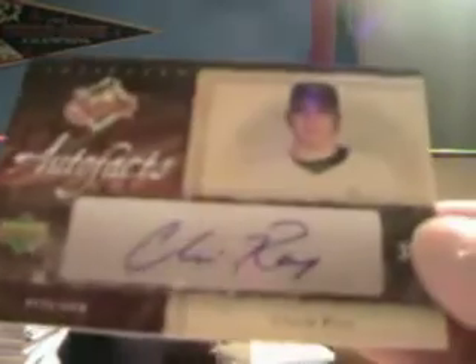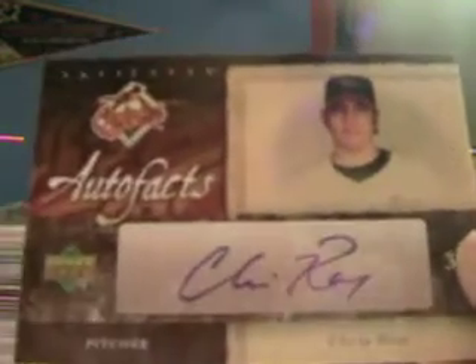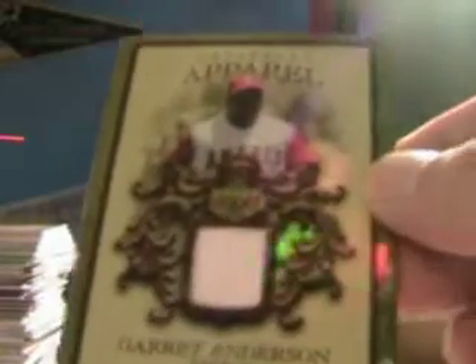Autograph. Chris Ray for the Baltimore Orioles — closer, injured this year but had a heck of a year last year. He has a future. It's a good one to get. And for the Angels, Garrett Atkins numbered 88 of 130. Limited — though nothing limited about that; seems pretty common from where I'm sitting.